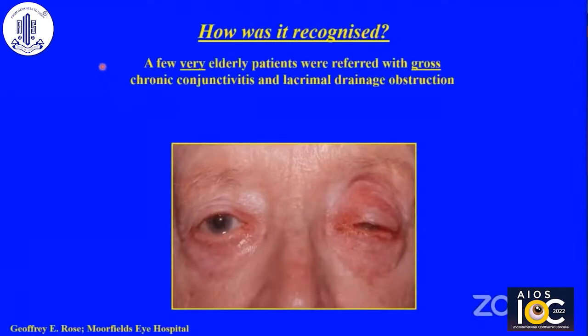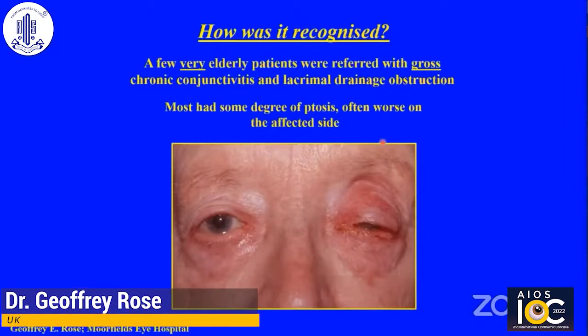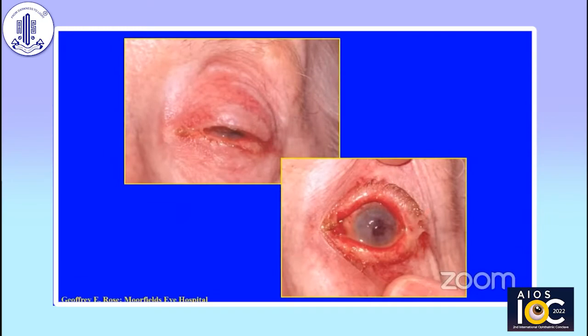In the 1990s, I saw a few very elderly patients who were referred with gross chronic conjunctivitis and lacrimal drainage obstruction, like this patient. Most had some degree of ptosis, often worse on the affected side. Here was a typical sort of patient — they had an absolutely filthy eye with a big mucous seal.